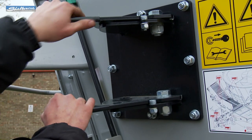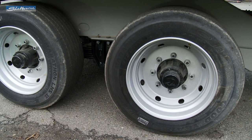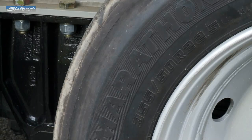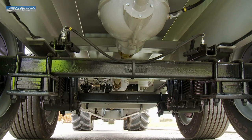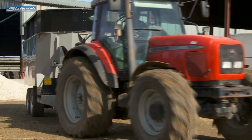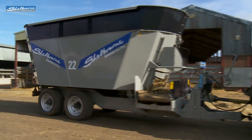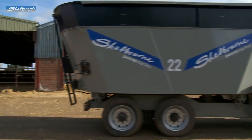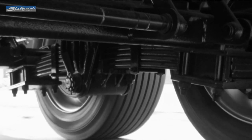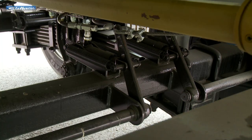Side mounted blades can be adjusted in three positions to give varying degrees of aggression when chopping. Tandem axles are fitted on the larger machines and incorporate heavy duty leaf spring suspension. A choice of axles and wheel sizes are also available to order. Both tandem and single axle models can be fitted with hydraulic or air brakes.